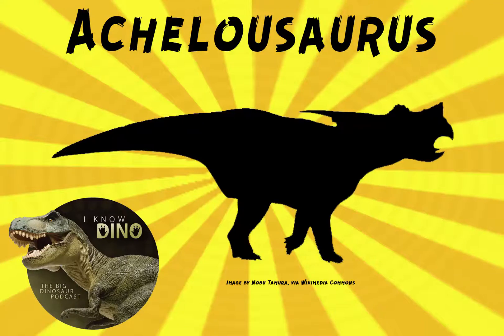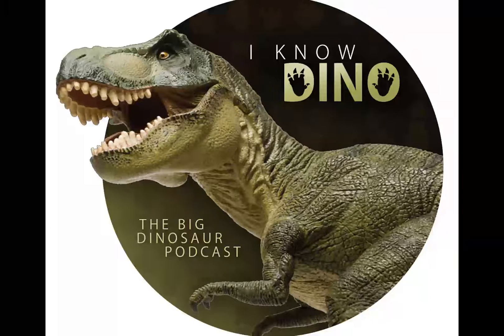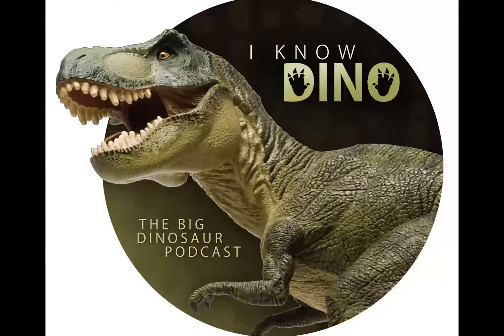And now on to our dinosaur of the day, Achelusaurus, which was a request from Cole via Patreon, so thanks Cole. The name means Achelus's lizard. It was a centrosaurine ceratopsid that lived in the late Cretaceous in North America.